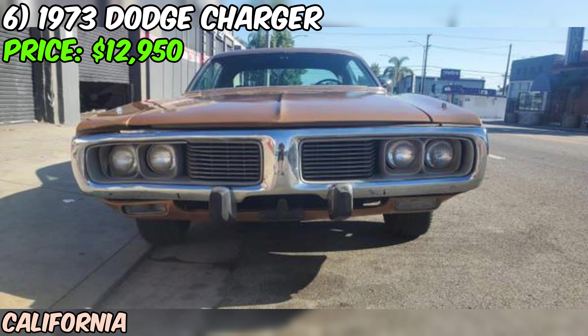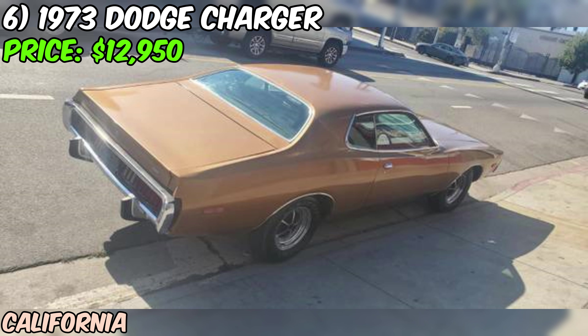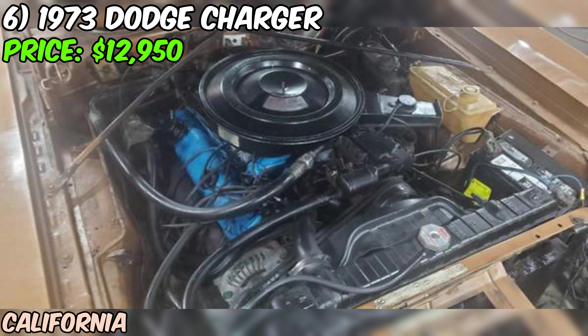The good news is this Charger comes with a California title, and thanks to its age, it doesn't require a smog check. This 1973 Dodge Charger is a piece of American muscle car history — a genuine original 400 car with plenty of character and style. While it may need some TLC to be a reliable daily driver, it's a solid foundation for anyone looking to dive into the world of classic cars.